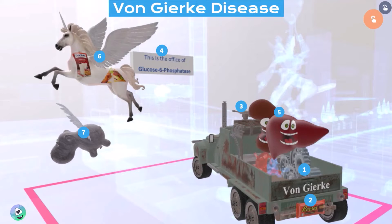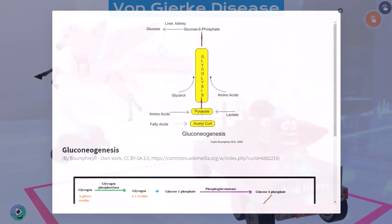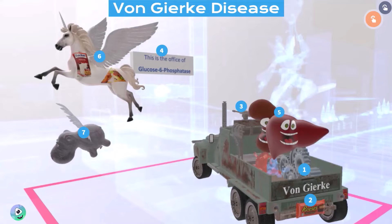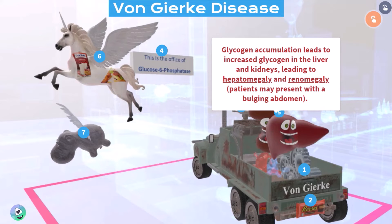If you take a look at this orange button over here on your card, you'll see both the equation of gluconeogenesis and glycogenolysis, and you'll see that glucose-6-phosphatase is in fact an important enzyme in both. The lack of glucose-6-phosphatase is what leads to all the symptoms in this condition. We take a look in the van and notice the huge kidney and liver. The reason why the liver and kidney will be large — known as hepatomegaly and renomegaly — is because glycogen accumulates, and patients may present with a bulging abdomen for this reason.